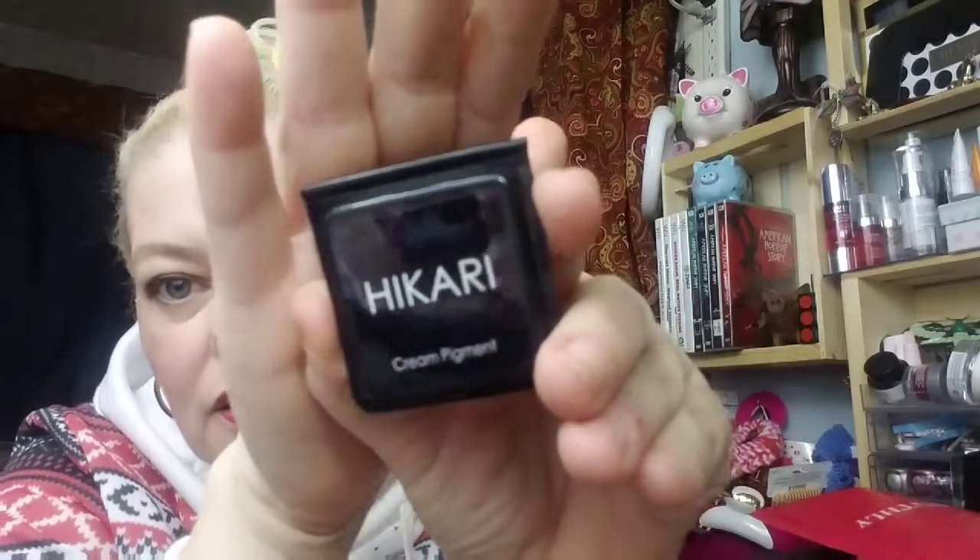Next we have Hakiri Cosmetics cream pigment. Please be a pretty color — it's in the shade Envy. I hope it's magnetized so I can put it in my palette. It's a green! Let's swatch this. This would have been perfect for St. Patrick's Day. Oh my gosh, look at that — it's so pretty. That is going to be really pretty on the eye. Yes! Very happy with that, that is awesome.